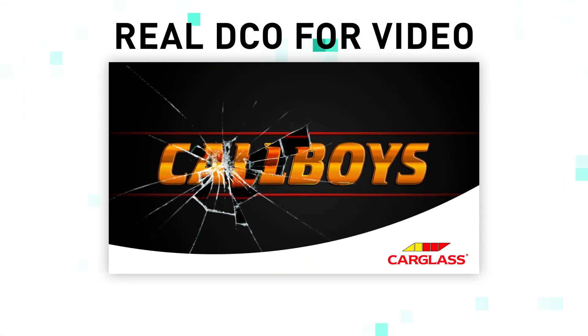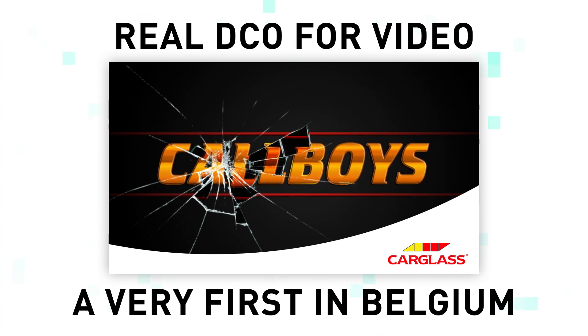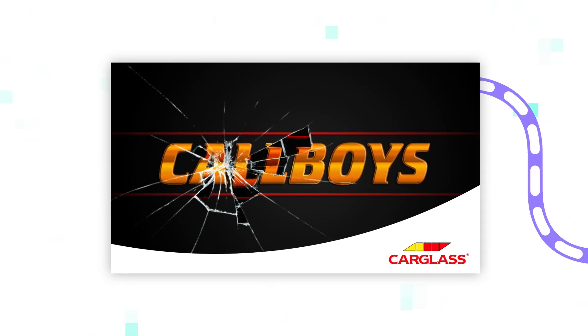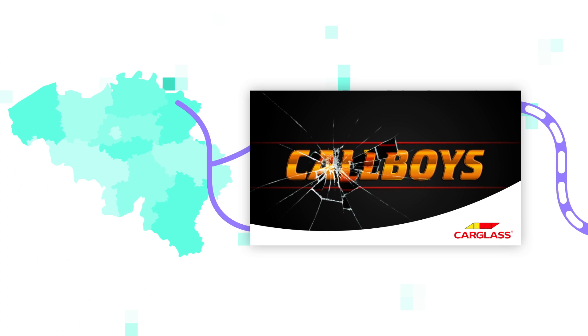Yes, real DCO for video. Yes, a very first in Belgium. The beauty of our tool is that it uses market-conformed technology, which enables us to simply plug in to the supply and demand system, and we built something from which local publishers can benefit.